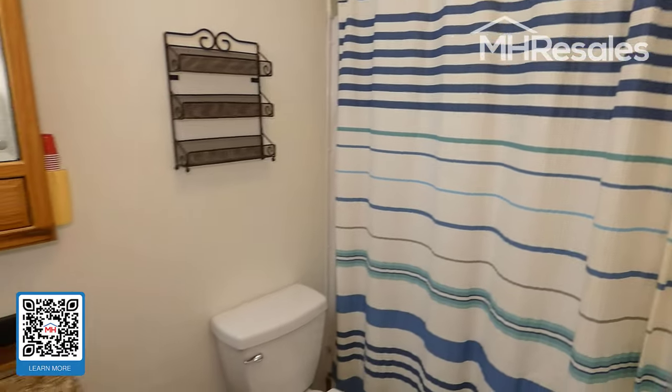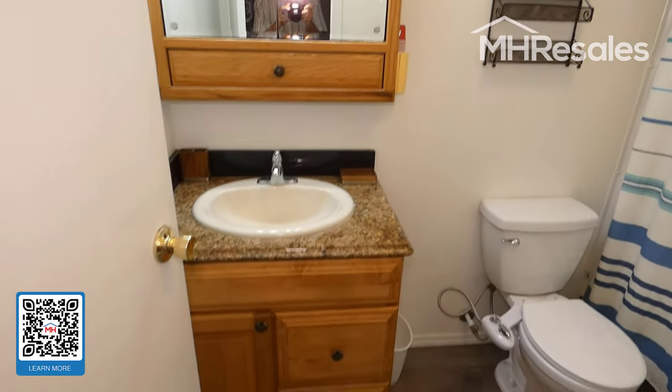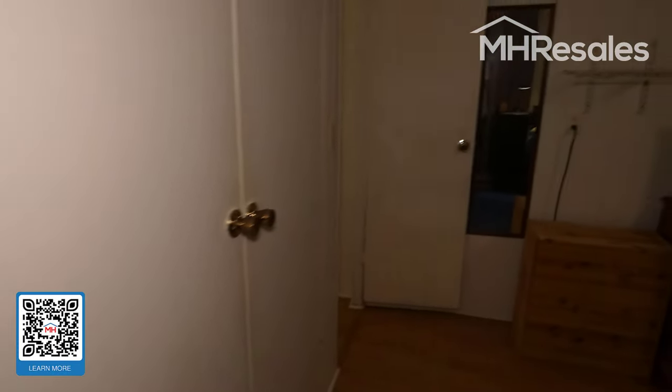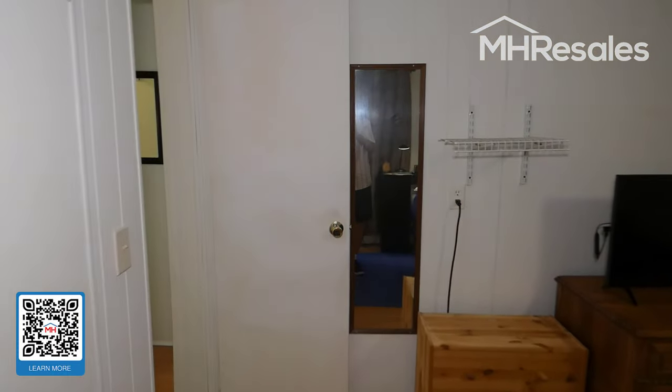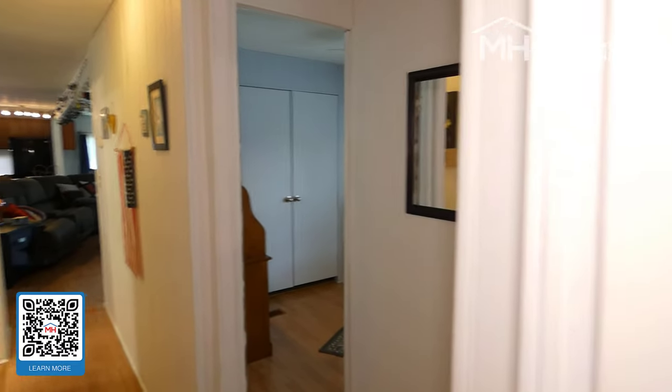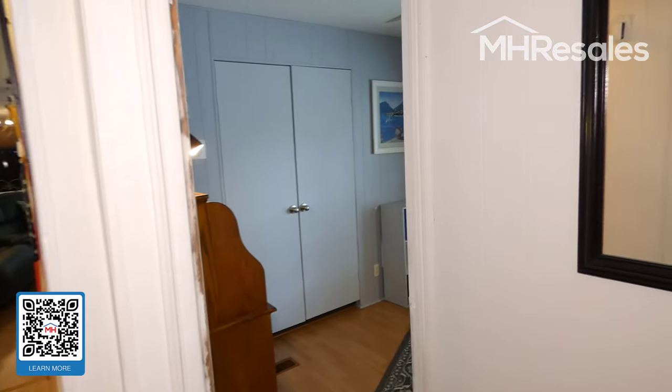This is the master bath — again, a nice new vanity and nice flooring. The seller prefers to use the window units rather than the central air, but the central air is fine.